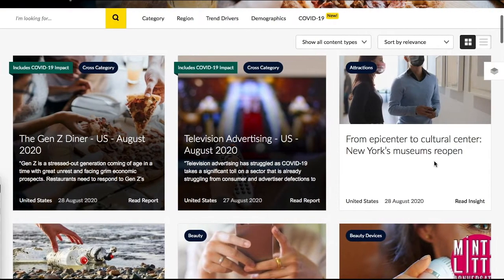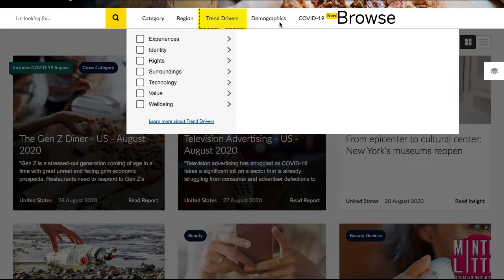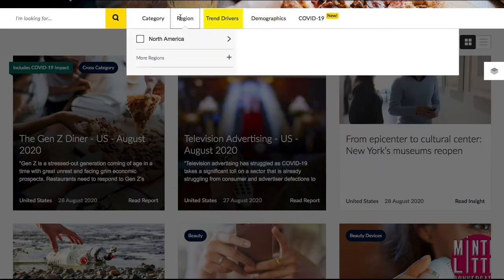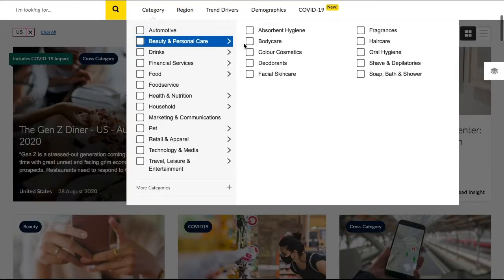To find information in Mintel, you can do a keyword search here, which works like you'd expect. You can also browse reports by product category, trend drivers, or demographic group under these tabs at the top. It's often a good idea to choose the U.S. under region. As you hover over the initial categories, you'll see subcategories you can choose from.